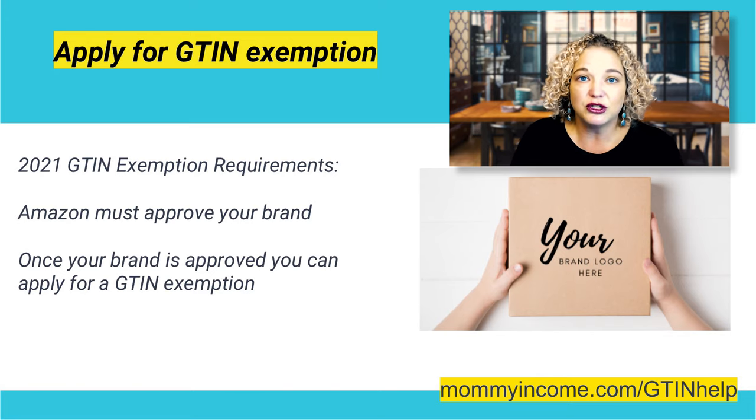For the absolute full step-by-step training, the entire document and all of the notes, go to mommyincome.com/GTINhelp. That's where you're going to get this full entire step-by-step training. This is just a snippet showing you the exact process for GTIN exemptions — we're going to go through how to apply for a GTIN exemption and what the requirements are in order to get accepted.